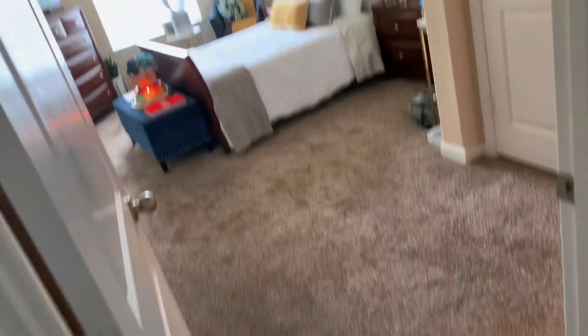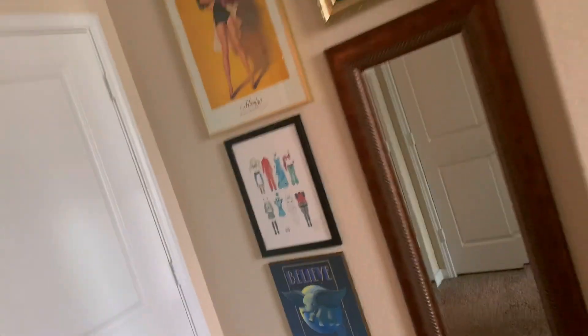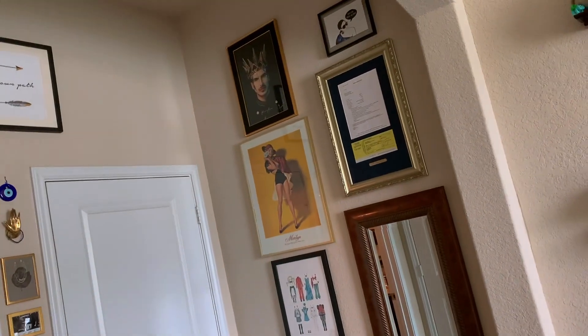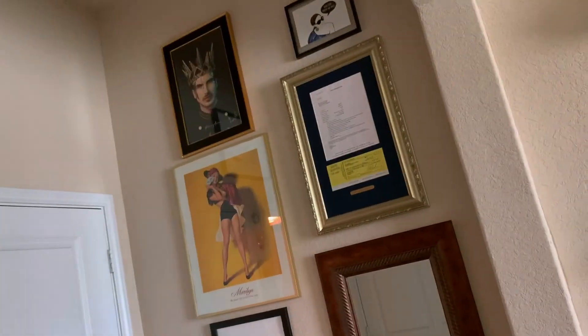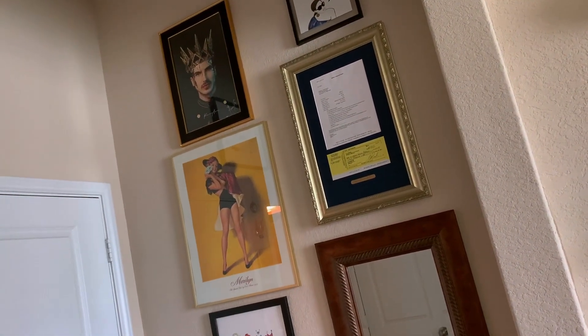So this is the entry to my room — there's kind of an archway when you first come in. On this main wall is my gallery wall. I have just a bunch of paintings, pictures, and things that people have gotten me or that I've collected over the years.